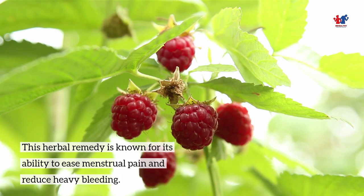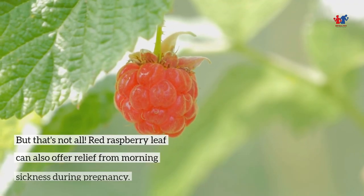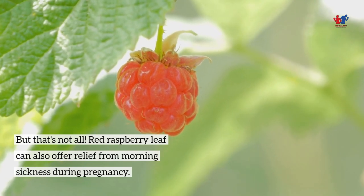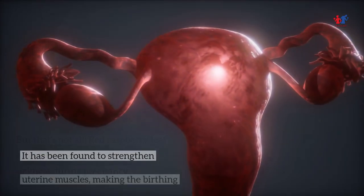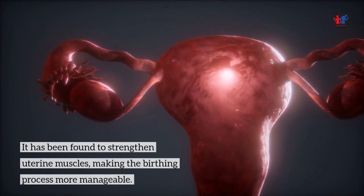This herbal remedy is known for its ability to ease menstrual pain and reduce heavy bleeding. Red Raspberry Leaf can also offer relief from morning sickness during pregnancy. It has been found to strengthen uterine muscles, making the birthing process more manageable.